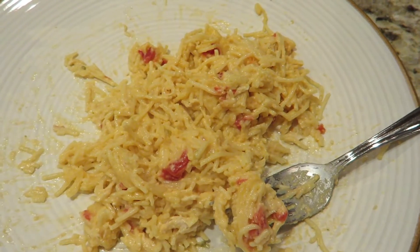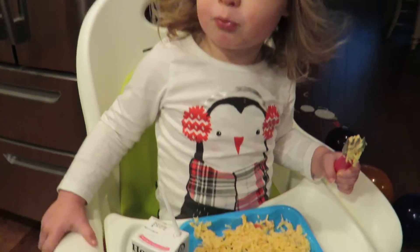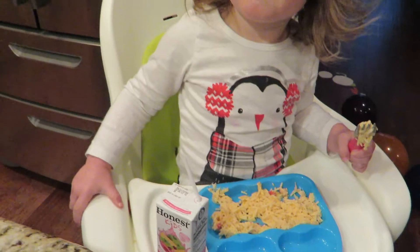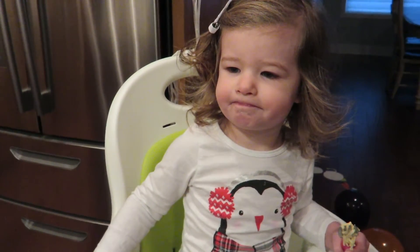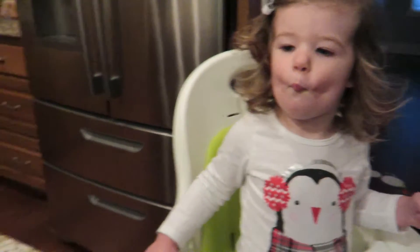I actually saw this picture on my Timehop of me wearing this poncho last year and I was like, that's cute, I've got to go find it. It was in a different area, not in my closet. We're having leftover chicken spaghetti for dinner — just me and Kaylee because daddy's at a meeting — and we're listening to Christmas music. Celine Dion's Christmas CD is my absolute favorite.